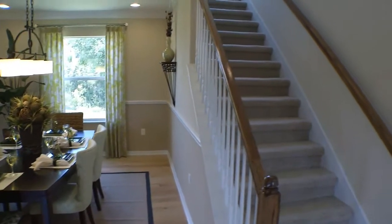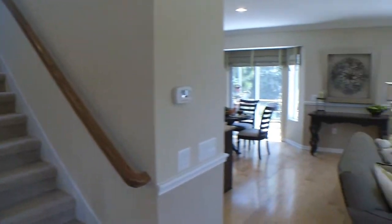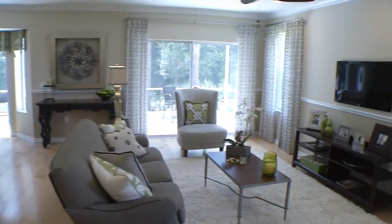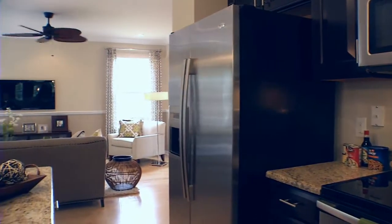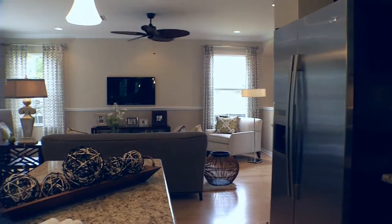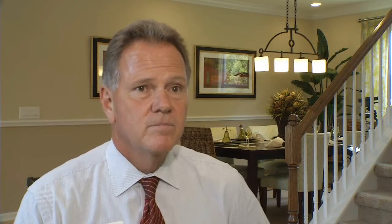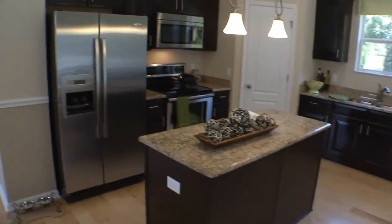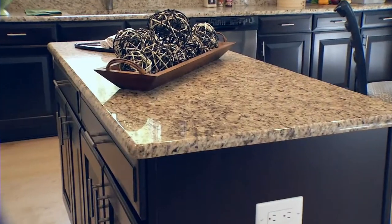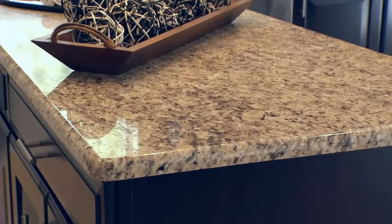Walking further back towards the back of the home, we have the family room and kitchen combination. The family room and kitchen are all open and combined, so you can watch TV while you're cooking. It's a great plan to entertain in as well, and the kitchen is really what gets the cooks in the family excited.